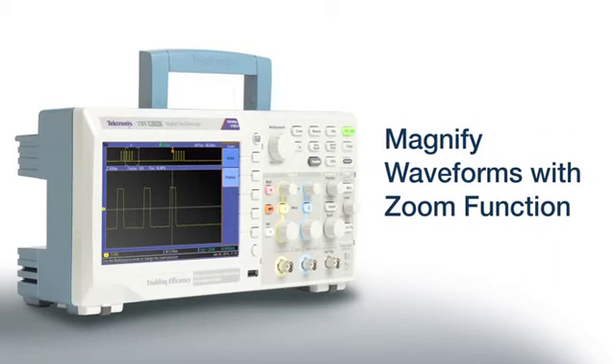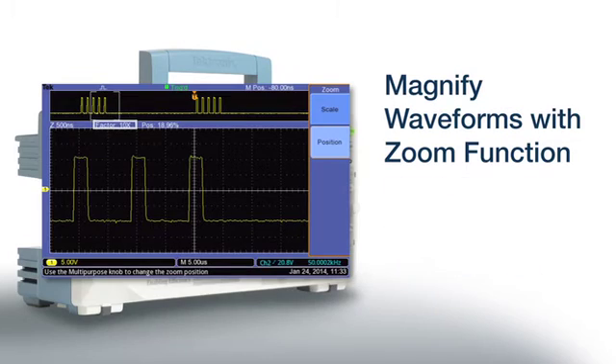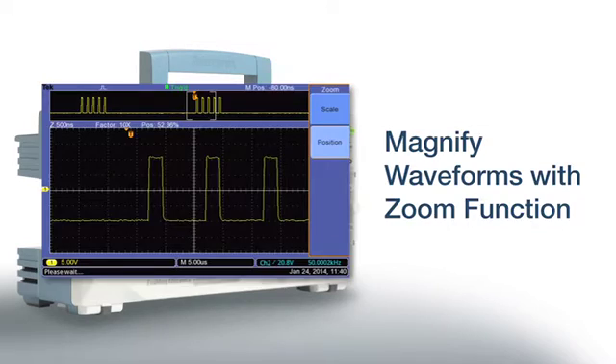You can see even more signal detail by using the magnifier feature. Just adjust the zoom to see 2x, 5x, or 10x magnifications, and position the zoom window over the area of interest.